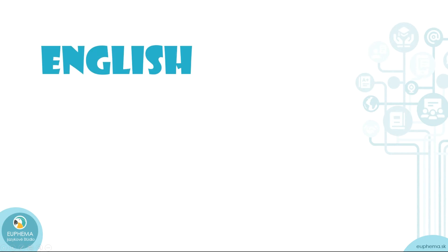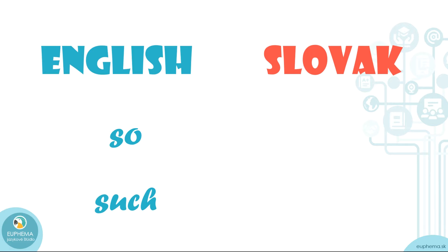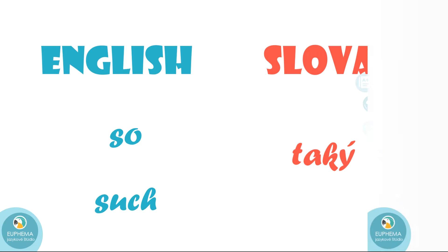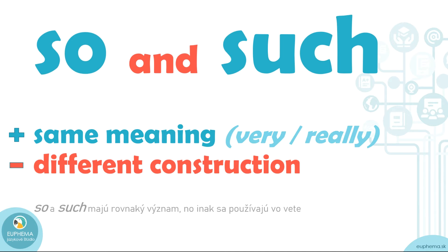The trouble is that in English there are two words: 'so' and 'such.' They mean the same, but they are used differently. In Slovak, we've got just one translation for them — they both mean 'taki,' 'taka,' of course. So it very often happens that if we want to say something like 'taki krasny' or 'taka zaujimava,' we automatically use 'so' every time. But the truth is that sometimes 'such' is correct, not 'so.' You need to remember that 'so' and 'such' have the same meaning — something like 'very' or 'really' in English — but they have different constructions and are used differently in a sentence.